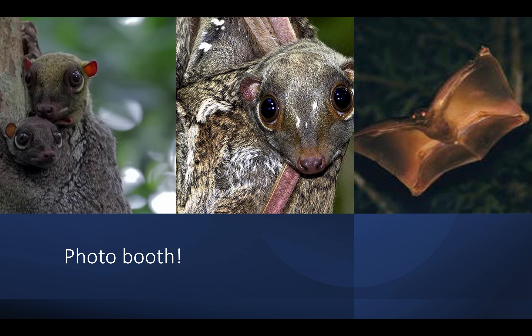A trip to Asia, especially the Philippines, will give you a chance to observe these little mammals in their natural habitat. Just like other rainforest animals, the Colugo are endangered by deforestation, so someone — including us children — may have to help fix that.